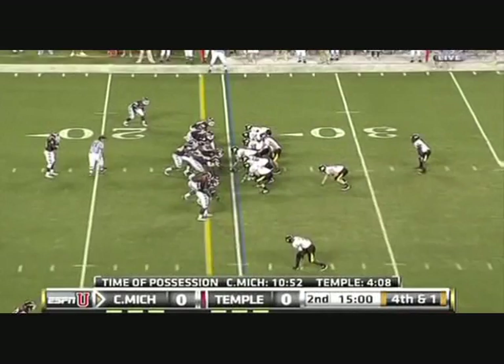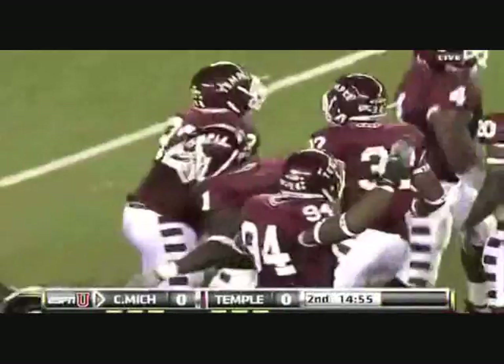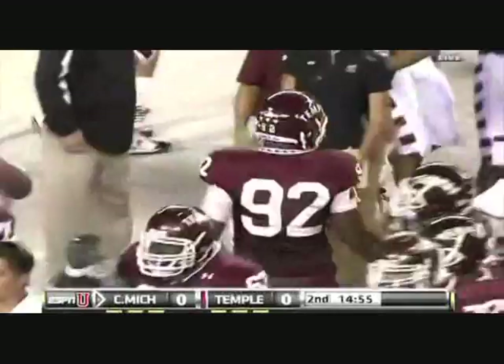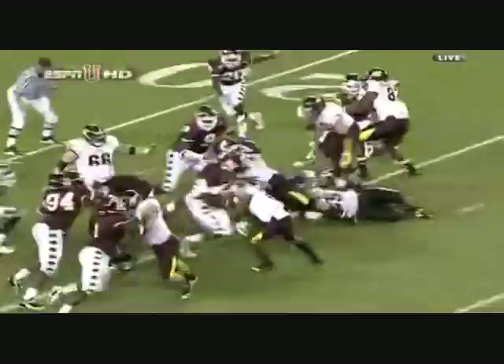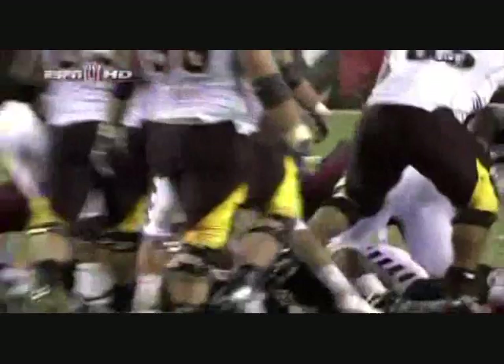Central Michigan on the move — first and ten, make it fourth and one on the Temple 30-yard line. The Temple defense makes a stop — a turnover on downs. The inability for Central Michigan to convert third and short in a running situation when you must have the power offensive line. Spread offense teams normally struggle when they try to get physical, and Central Michigan seems to be going through those woes tonight.